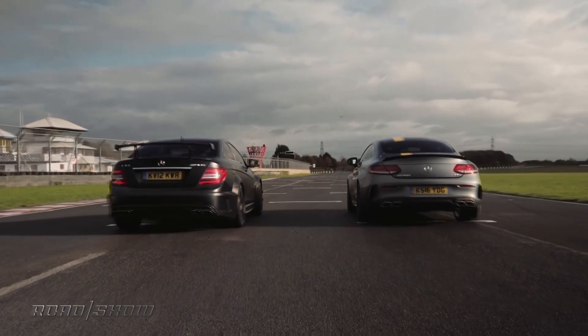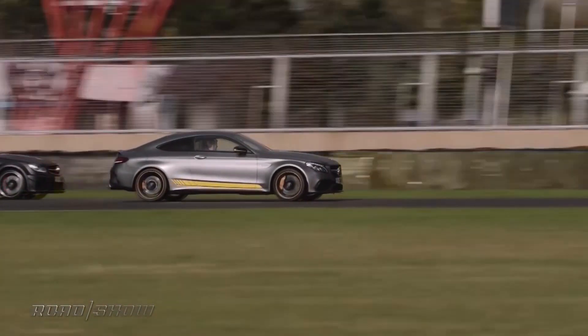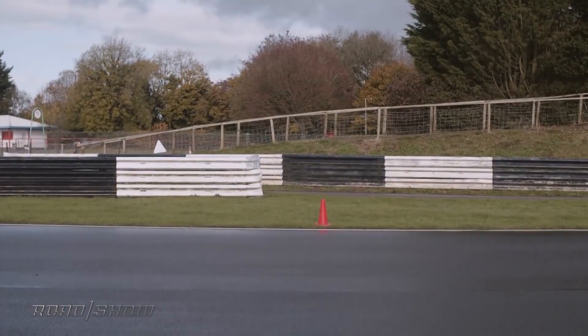Zero to 60 is the holy grail of performance benchmarks. It is obviously how fast a car can go from a standing stop to 60 miles an hour — the quickest it can do that — either with a really good driver on a manual transmission or relying on its automatic transmission. The thing about zero to 60 is you never actually do that. How often in real life do you go from a standing stop to 60? Nonetheless, it's a good benchmark because it encompasses a lot of acceleration phases of a car.